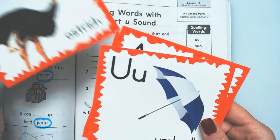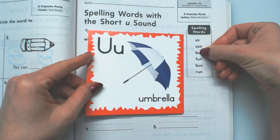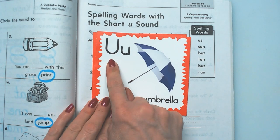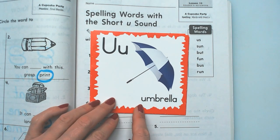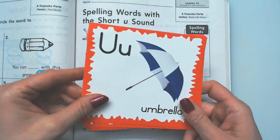Last one, and all of our spelling words have this one. Capital U, lowercase u. Uh, uh, uh. Umbrella. All right, there's your review.